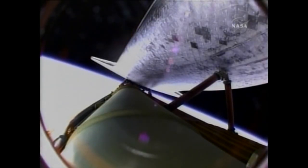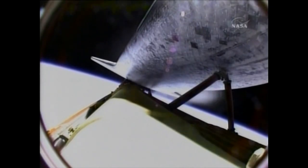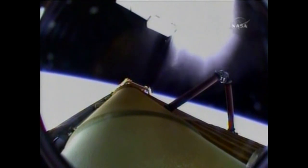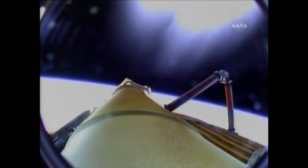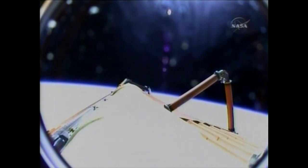Standing by for main engine cutoff confirmation as Atlantis is in excellent shape heading into orbit. Main engine cutoff confirmed, standing by for separation from the external fuel tank. Atlantis now flying away from the external tank after separation. Plus-X burn maneuver being performed by Commander Ken Ham. Nominal MECO, OMS-1 not required. Preliminary OMS-2 TIG will be 37:30.